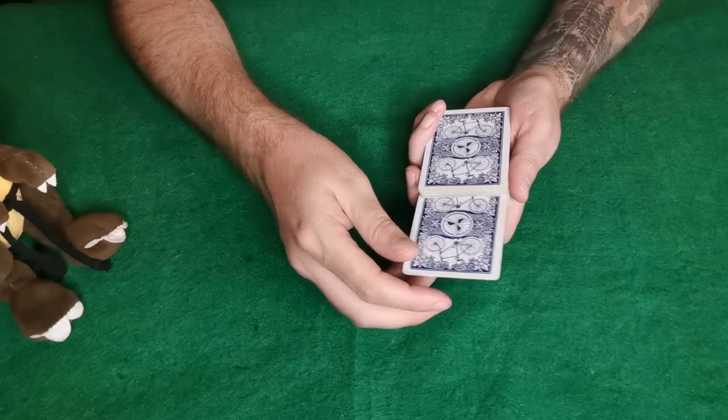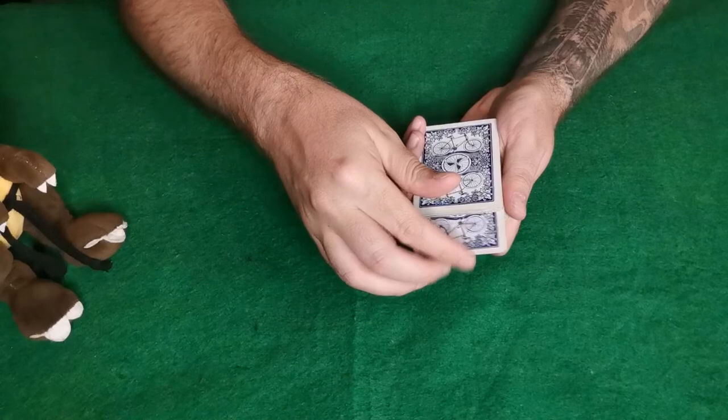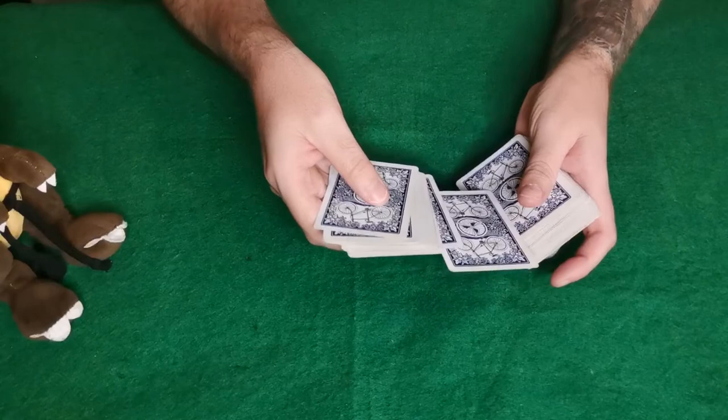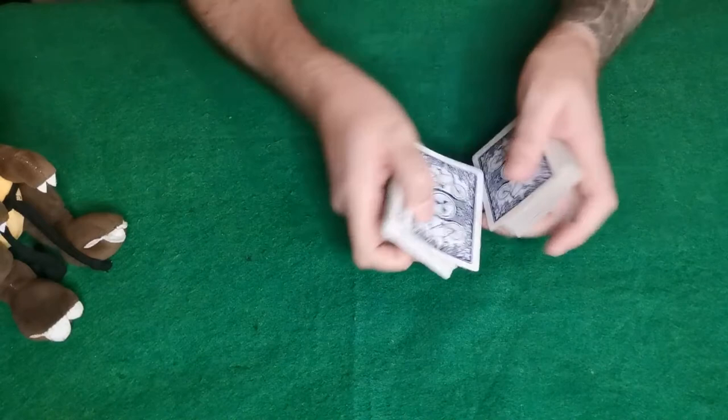I'm just going to place it in there — that's roughly in the middle — just going to squeeze it in there just like that. Now I'm going to show you where you stopped the king. You stopped the king right in that position, and now I'm just going to get the king all lost in the middle.